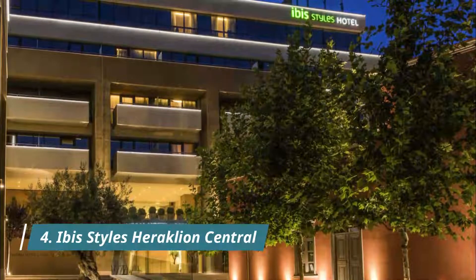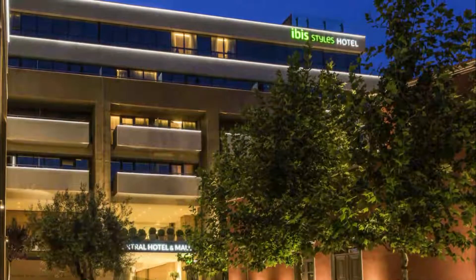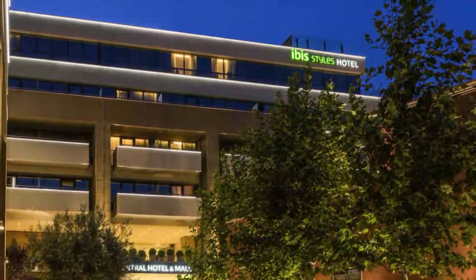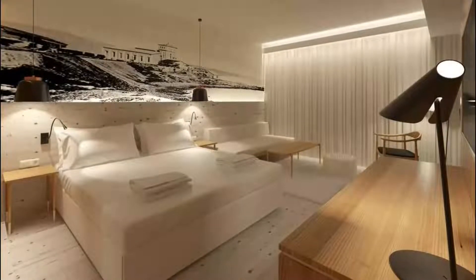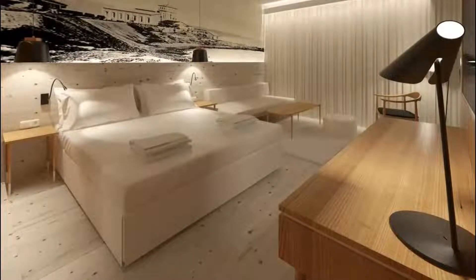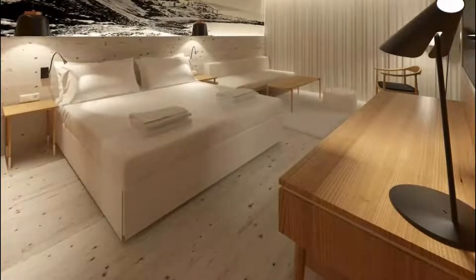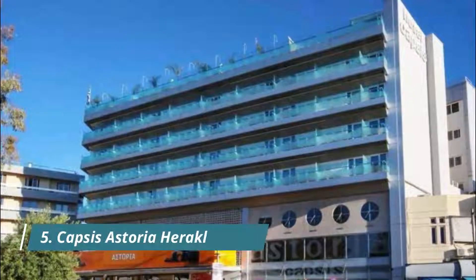Number four: Ibis Styles Heraklion Central. Enjoying a privileged location in the heart of Heraklion town, Ibis Styles Heraklion Central by Accor is just a short stroll from major touristic sites and lively areas of the town. The hotel was new and modern and had a nice bar with a view on the top floor. The breakfast was amazing — so many delicious baked goods, cheeses, deli meats, eggs, coffee, teas, etc. Parking was simple and easy at the parking garage next door.